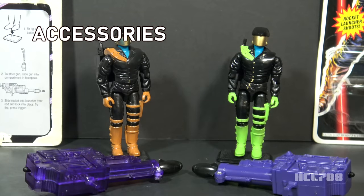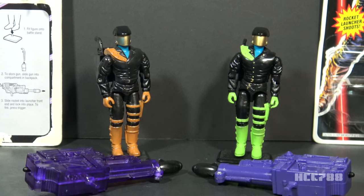Let's look at the accessories for the Headhunters. The 1992 and 1993 versions came with almost exactly the same accessories. The shotgun, the backpack, and the missiles are identical between the two versions, so I'm only going to look at those accessories once. However, the missile launchers are slightly different, so we will need to look at both of those.